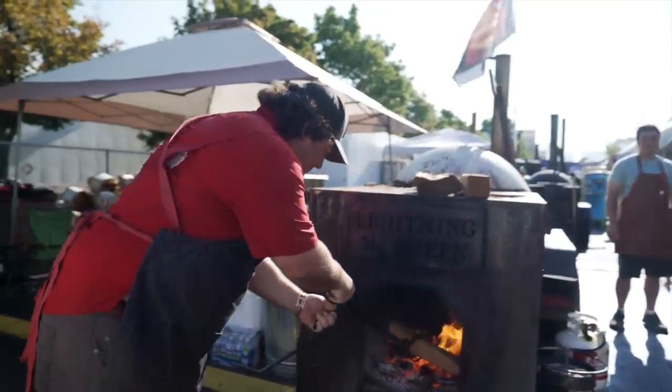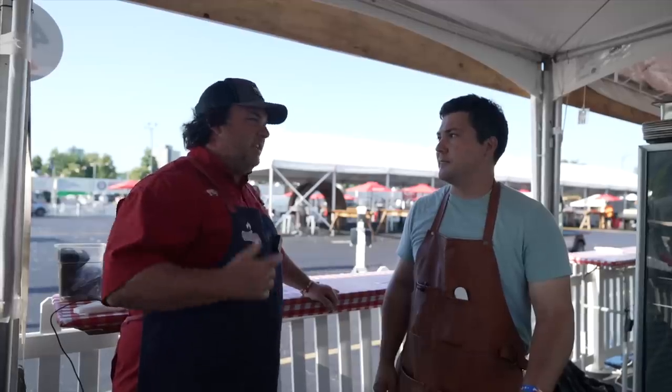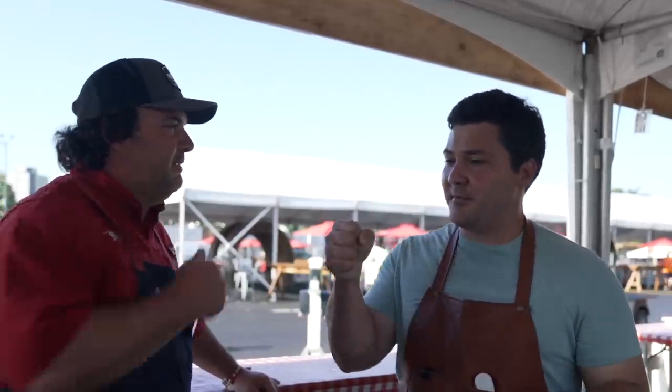You need something in life — and this isn't everything — but especially ribs, you need them to be savory, sweet, and have a little heat. So can you show us how to do it? Yeah, absolutely. All right, let's do it, man.